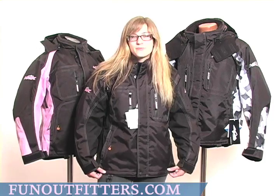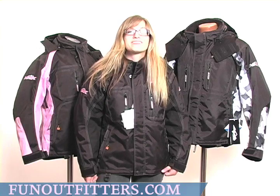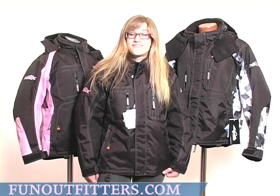These jackets are waterproof, windproof, and breathable. They're made with Teflon-coated fabric and fully taped seams.